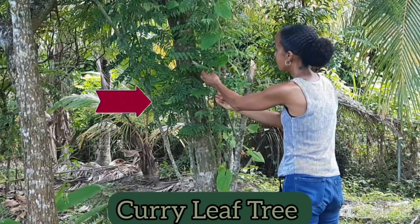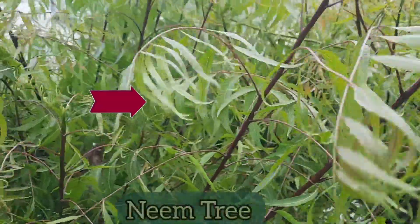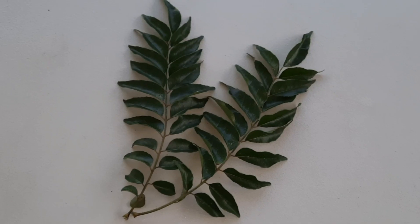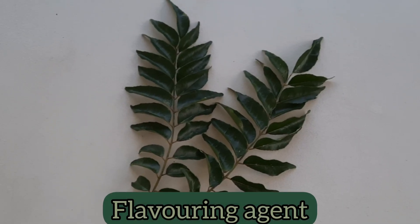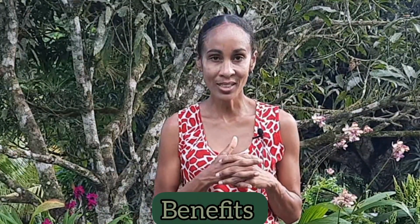The curry leaf tree is a tree that some Jamaicans mistake for the neem tree. This is a tree that originated from Asia and traditionally the leaves are used as a flavoring agent in some cultures. The tree is also used in traditional medicine to treat different maladies. In today's video we're going to give you a little profile of the curry leaf tree and share some of the benefits that you can get from curry leaves.